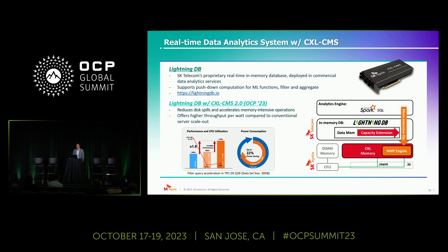At this year's OCP Global Summit, we are showcasing our second version of CXL computational memory solution, which shows more advanced features and flexibility with a real-life commercial data analytics service. CMS 2.0 now supports virtual address translation so that a host CPU can utilize CMS internal memory as user-system memory, as well as a functional offloader with near-memory processing. CMS 2.0 also includes programmable cores and hard-wired acceleration logic to enhance flexibility. With this CXL computational memory, we can improve performance by reducing disk spills through memory expansion and accelerate memory-intensive operations with near-memory processing, offering higher throughput per watt compared to conventional server scale-out solutions.